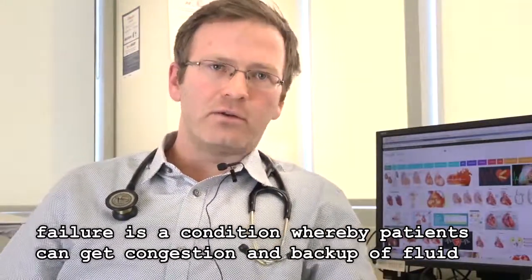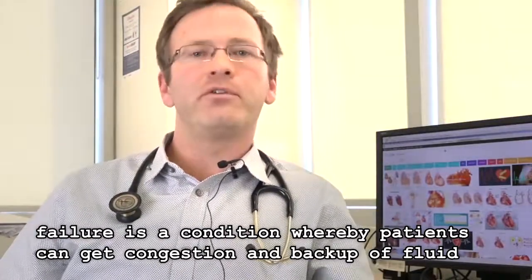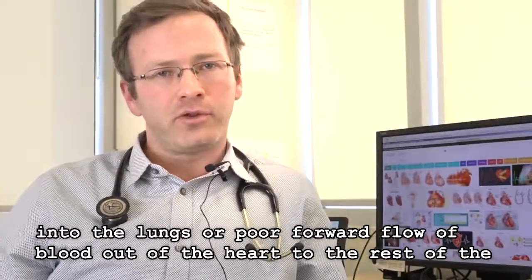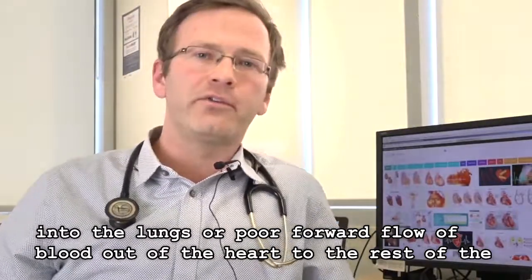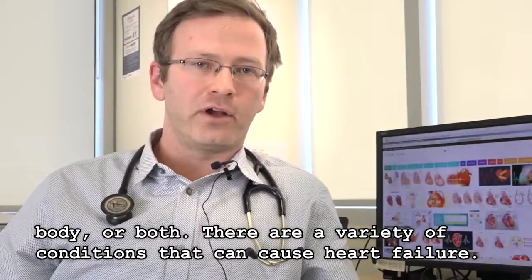Heart failure is a condition whereby patients can get congestion and backup of fluid into the lungs, or poor forward flow of blood out of the heart to the rest of the body, or both. There are a variety of conditions that can cause heart failure.